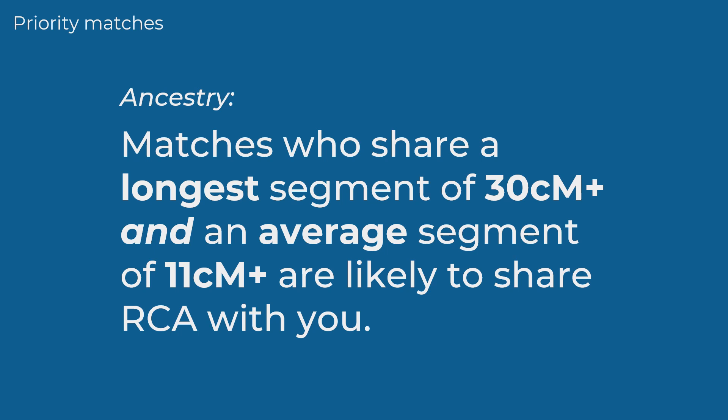To summarize: matches at Ancestry who share at least one segment of 30 cM or more, plus an average segment of more than 11 cM once we've removed the longest segment, are the matches most likely to share recent common ancestors with you. Finding these matches is always the first step. Of course, the higher the total overall, the better, if the segment lengths meet this criteria.